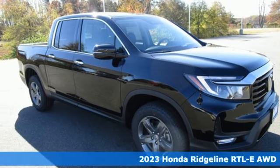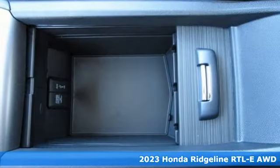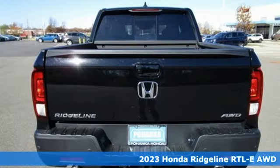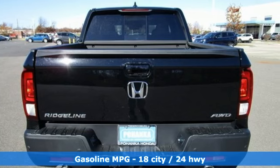Here's a new 2023 Honda Ridgeline. It's just as capable on the job site as it is good looking in front of a gallery opening. It's equipped for all your driving needs and wants.